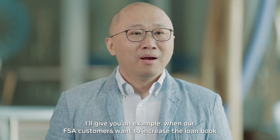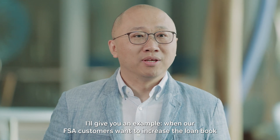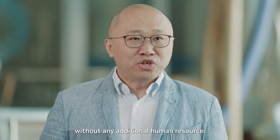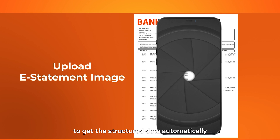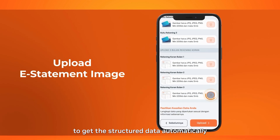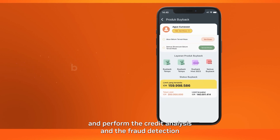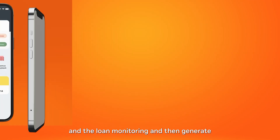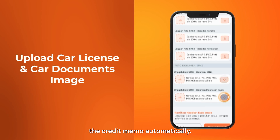For example, when our FSI customers want to increase the loan book without any additional human resource, they upload the loan document to our dashboard to get structured data automatically, and perform credit analysis, fraud detection, and loan monitoring, and generate the credit memo automatically.